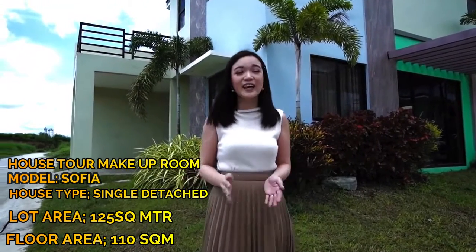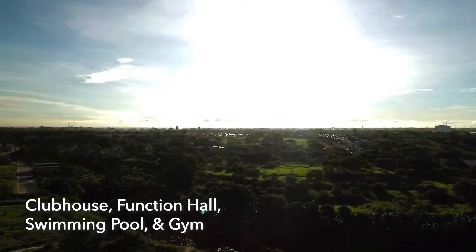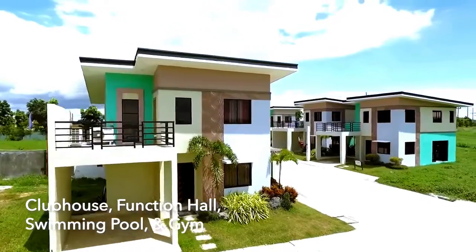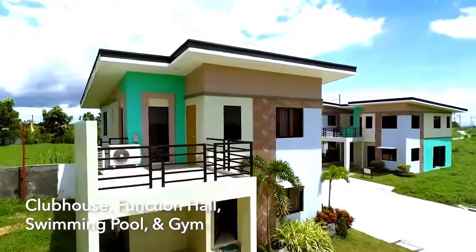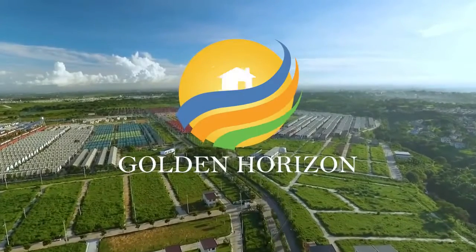This is located inside an exclusive village called The Acropolis at the Golden Horizon in Dasmariñas, Cavite, which features leisure amenities like the clubhouse, an air-conditioned event hall, fitness gym, and a swimming pool.